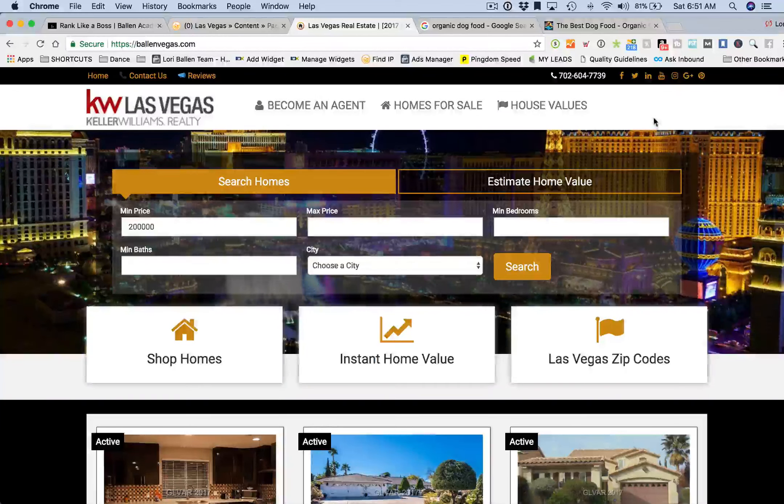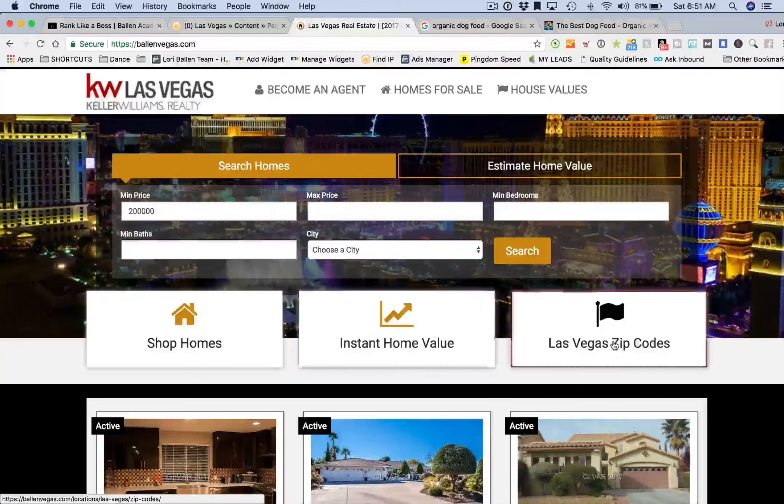We don't actually see a lot of interaction with the menu, because above the fold we've already tested and measured and we know what our ideal audience wants. These are buyers and sellers looking at real estate. We know they're interested in only a few things: they either want to shop houses, find out how much their house is worth, or browse the area — looking at zip codes, schools, and demographics.